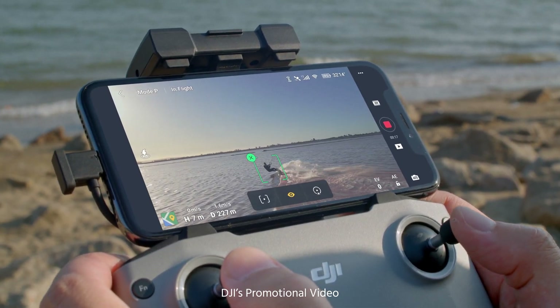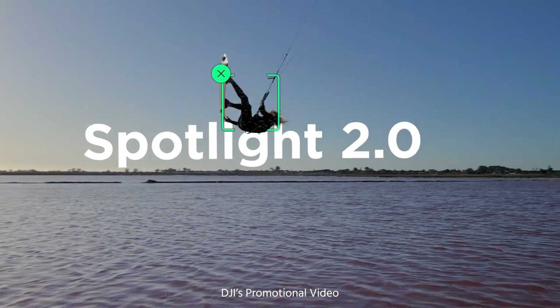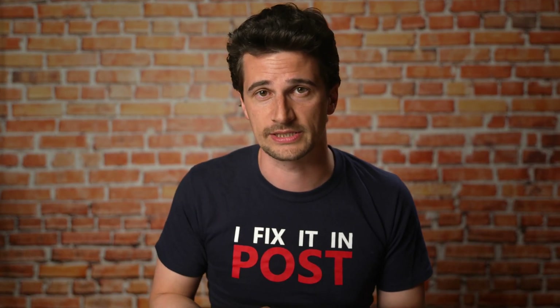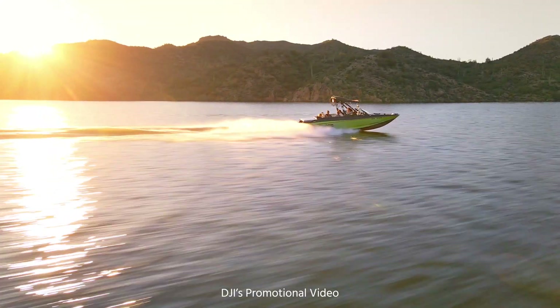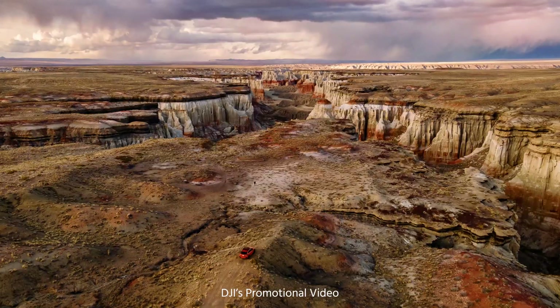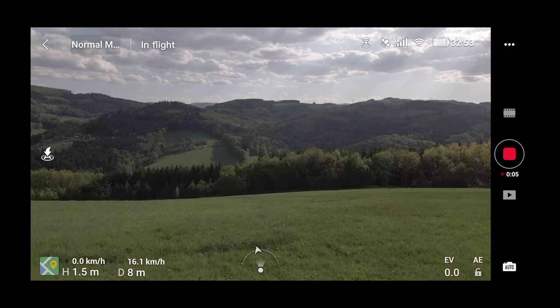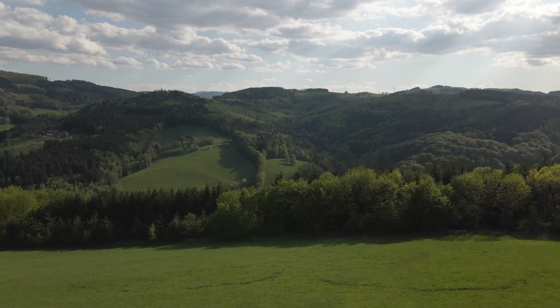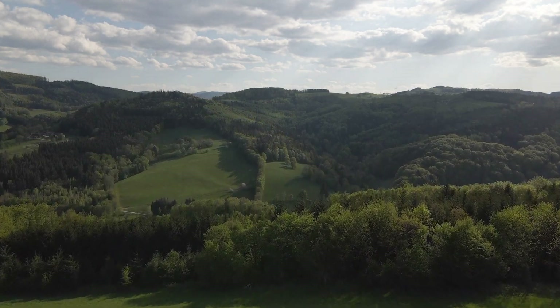For fun and hobby drone pilots, the Mavic Air 2 also has the Quick Shot functions we know from other drones in the Mavic series, plus a new mode called Smart Photo, which automatically recognizes the kind of scene you're in to adjust settings accordingly — for example, recognizing if you're flying over grass or snow.